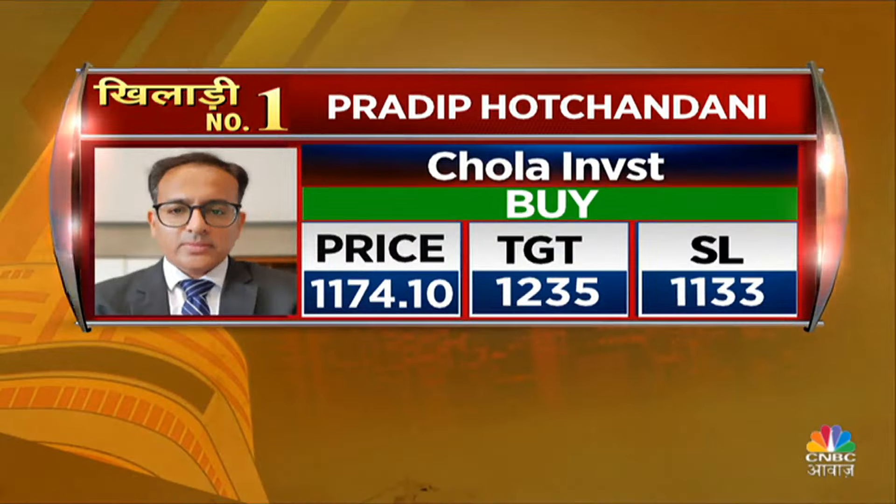1133 stop loss and 1235 target — you can see the target is open. 1235 target, 1133 stop loss, we will maintain.